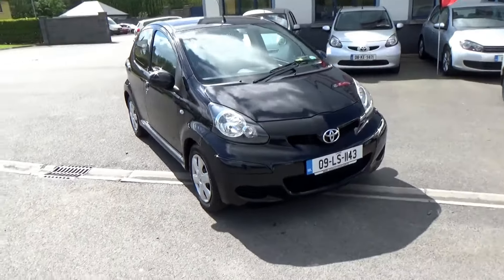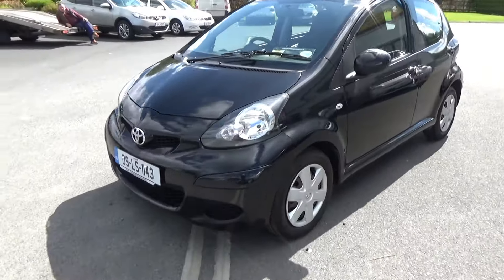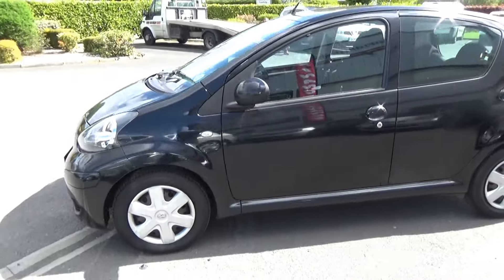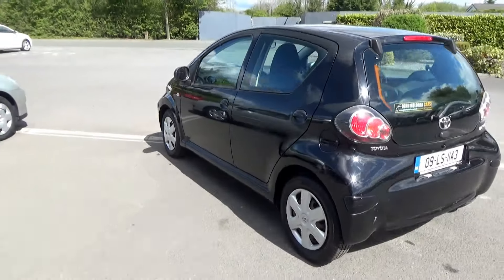Hello and welcome. Today we're going to give you a brief presentation of our 2009 Toyota iGO. Super little car this — 1.0L engine, same as your Toyota Yaris, smaller boot I suppose really.